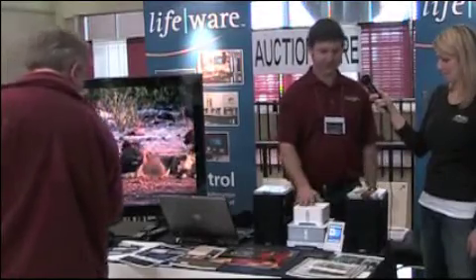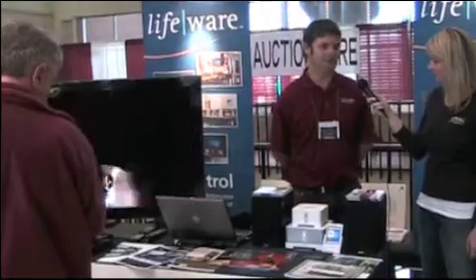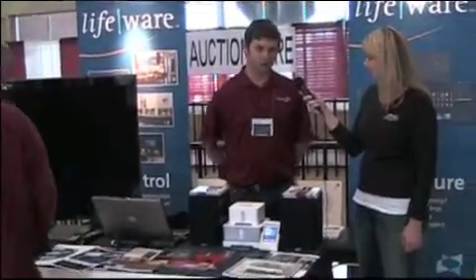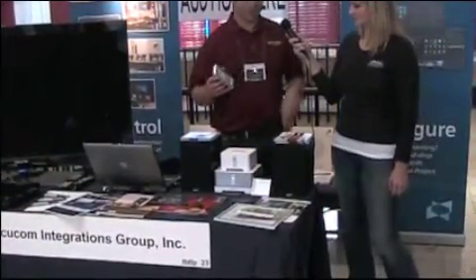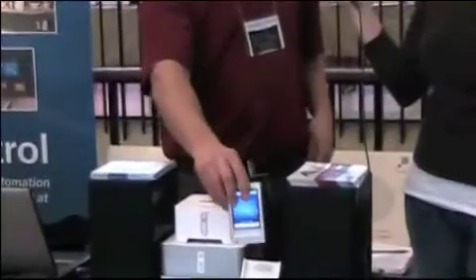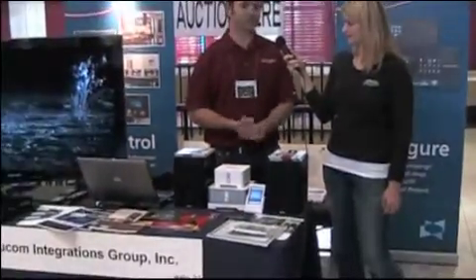We've also got our Sonos, which is sort of shaking up the distributed audio industry because we no longer have to have keypads on the wall or volume controls. You can have as many zones as you want. You can use a wireless controller, an iPhone app, or any desktop or laptop throughout the house to control it. It gets rid of wall clutter, so we're really pleased with that.